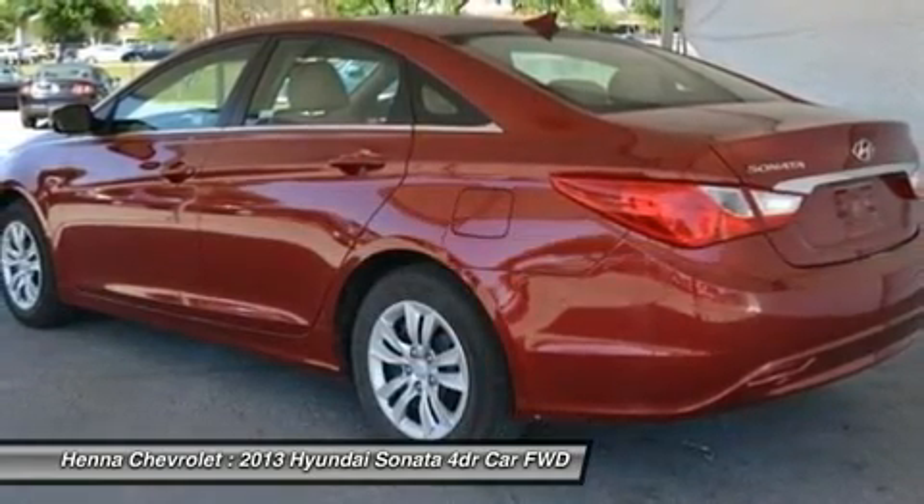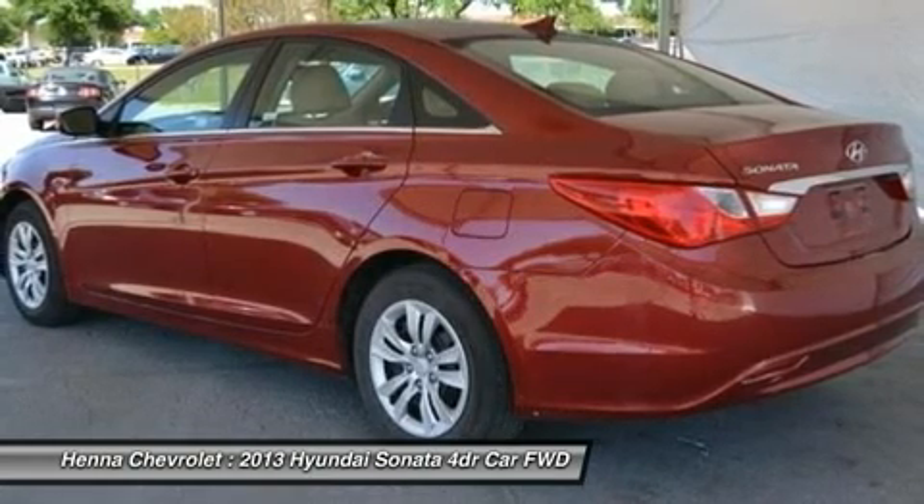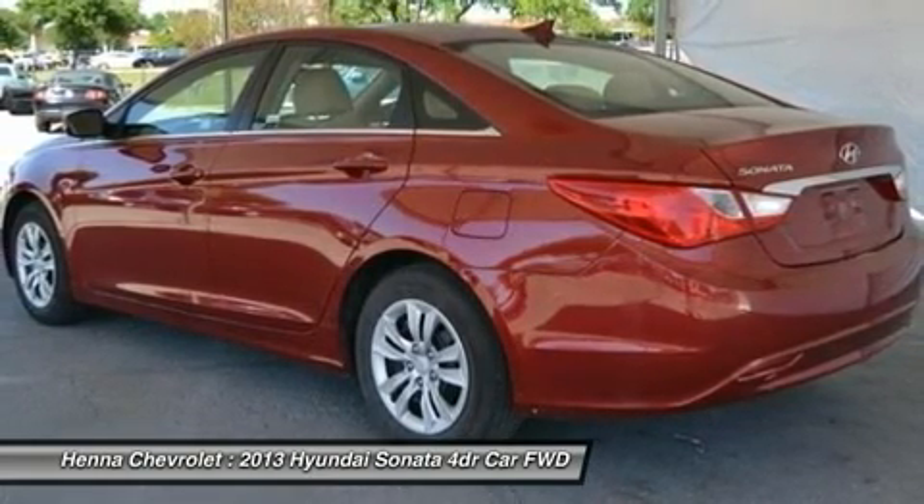Front breathing lamps, AVS, brake assist, traction control, stability control, daytime running lights.